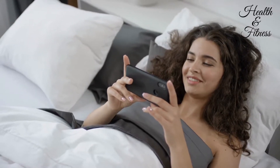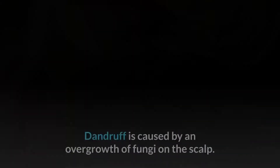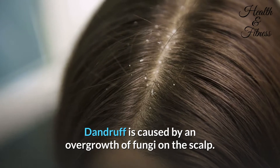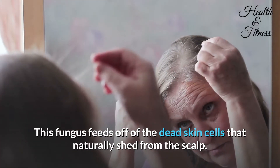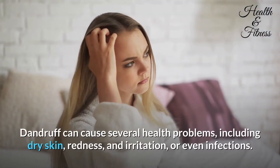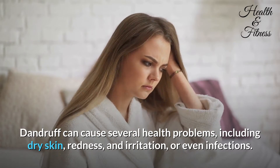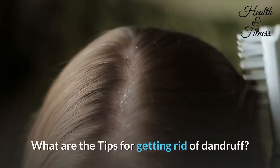Why do we get dandruff? Dandruff is caused by an overgrowth of fungi on the scalp. This fungus feeds off of the dead skin cells that naturally shed from the scalp. Dandruff can cause several health problems including dry skin, redness and irritation, or even infections.